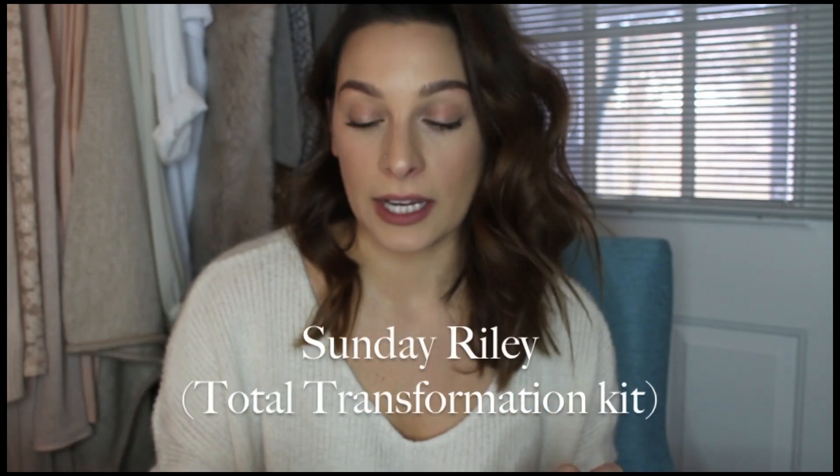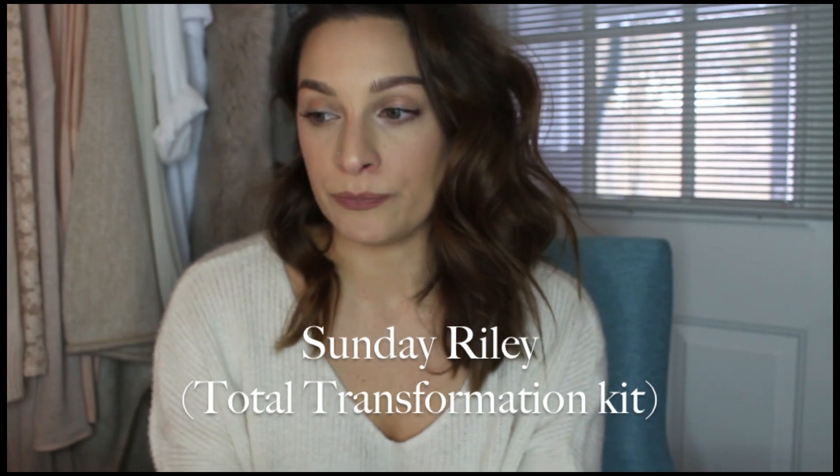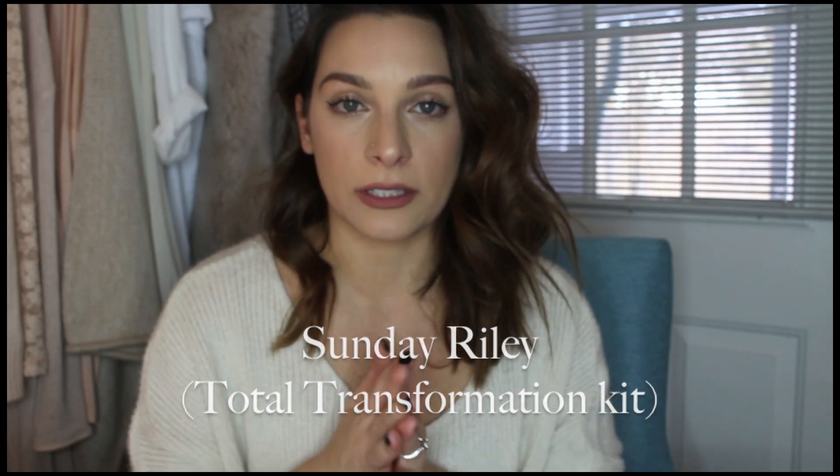Hey guys, welcome back to my channel. Today I'm going to be doing a review for you on Sunday Riley's Luna Sleeping Night Oil and the Good Genes. Before I jump into it, I know most of you clicking on this just want to know right away whether it's good or not, so I'll tell you straight off the bat: I am in love with these products. As far as a before-and-after picture, I don't have a before, but I do have a picture of me without makeup that I'm going to insert.